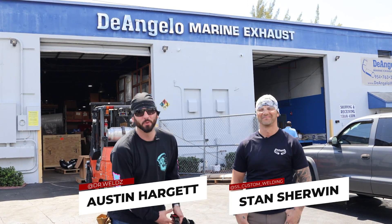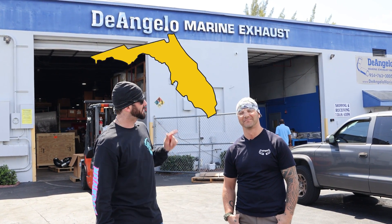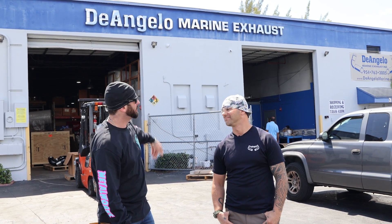Welcome back to the channel, everyone. We're in Fort Lauderdale, Florida with Stan the Stainless Man at D'Angelo Marine and Exhaust. Tell us what's all inside. We do a lot of custom marine fabrication here. Come inside, take a look. Let's check it out.